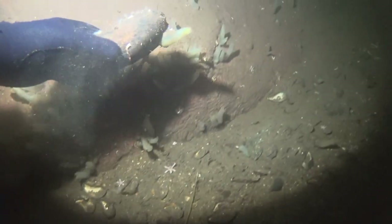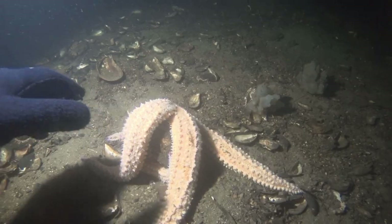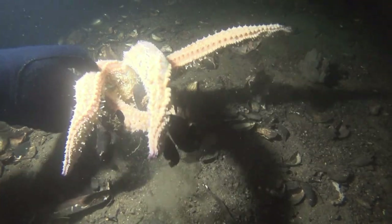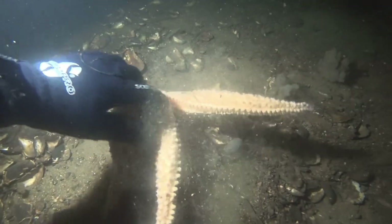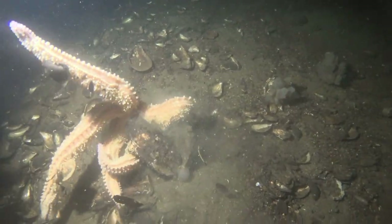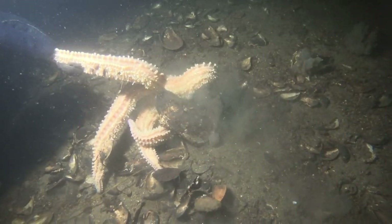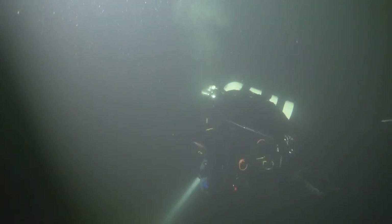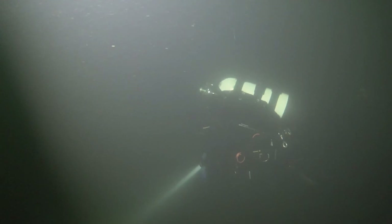This is a horse mussel — considerably larger than you get elsewhere — and this is a starfish feeding on a horse mussel. My dive buddy for this dive was Lee Leatherbarrow from Sheffield Bissac. This is a comb jelly; you can see the iridescent cilia.